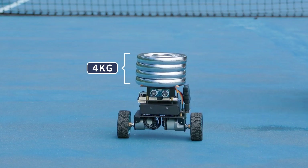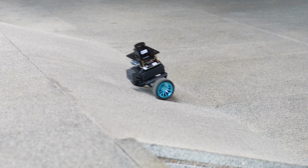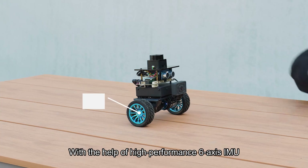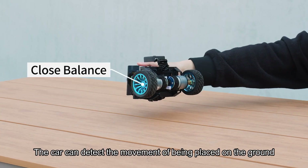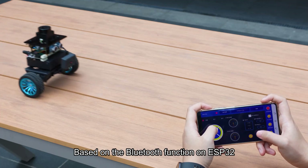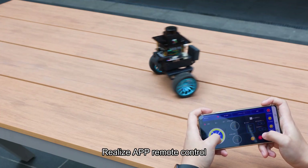It can carry 4 kilograms and handle 30-degree climbing. Through the ultrasonic module, it can achieve obstacle avoidance or following functions. With the help of a high-performance 6-axis IMU, the car can detect the moment of being placed on the ground and automatically start the balancing system. Based on the Bluetooth function on the ESP32, it supports APP remote control.